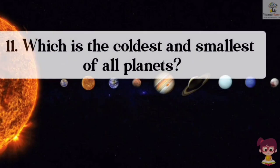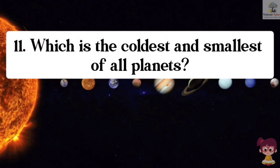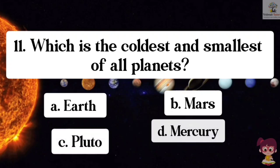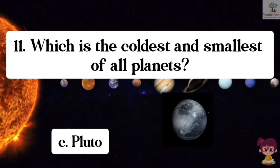Question number 11. Which is the coldest and smallest of all planets? Options: A. Earth, B. Mars, C. Pluto, D. Mercury. The correct answer is C. Pluto. Pluto is the coldest and smallest of all planets.